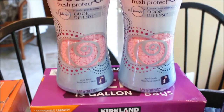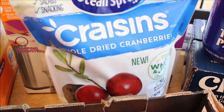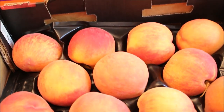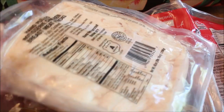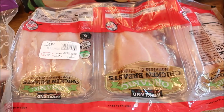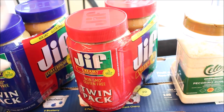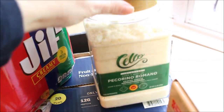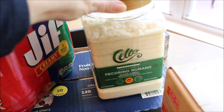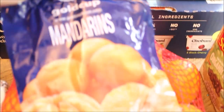Back here I have some Downy Unstoppables, a big case of kitchen garbage bags, a big bag of Craisins, some really beautiful peaches that just need to ripen up a little bit. I bought another package of rotisserie chicken that I always talk about — I use it for so many things — and then I got some chicken breast that I'm going to put right into my freezer. In the back here I have both chunky and smooth peanut butter, and a big container of Pecorino Romano cheese. Down here I have a whole case of Greek yogurt.